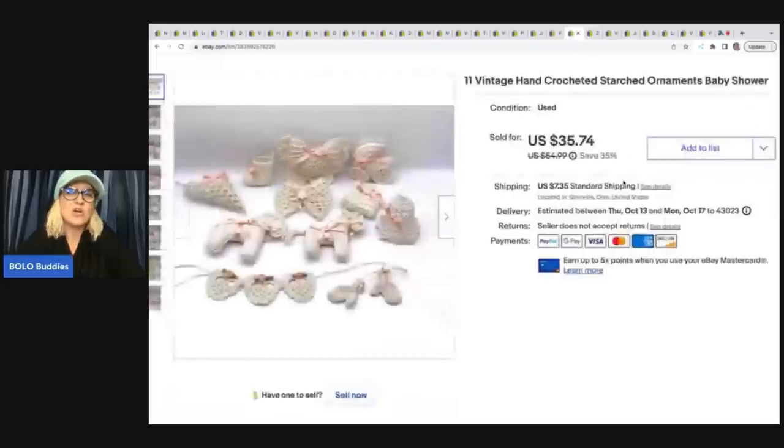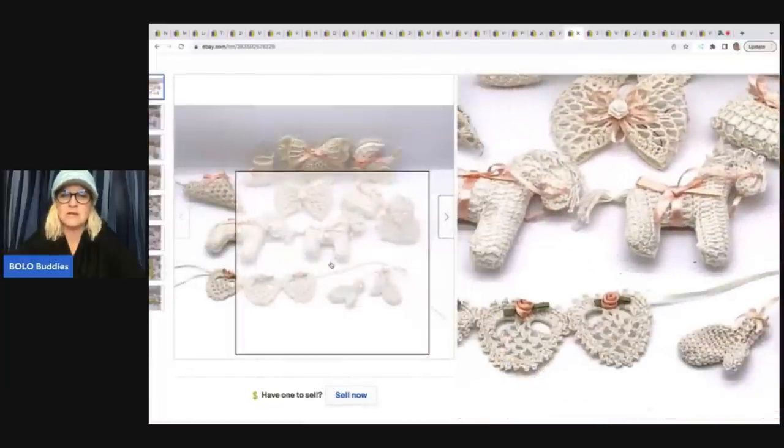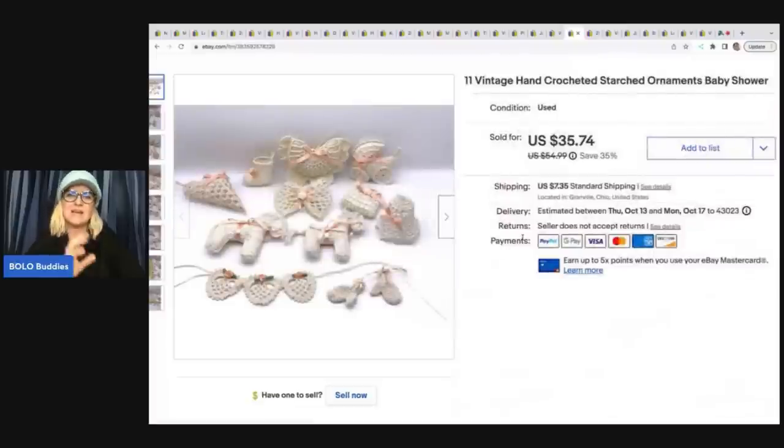These are starched ornaments — all baby-themed. I got these at a garage sale and I want to say I paid a dollar. I think some were Christmas themed and there was a whole bunch of them. This I believe is my last set to sell. I sold these for $25 plus shipping.